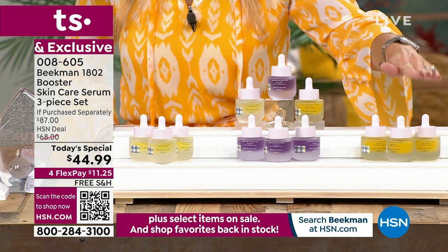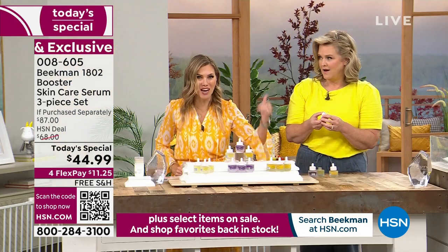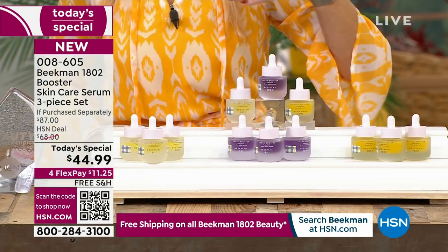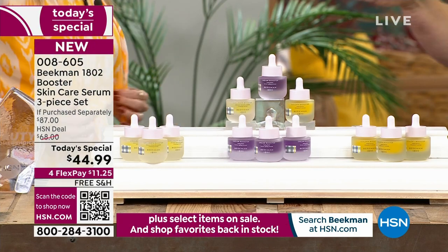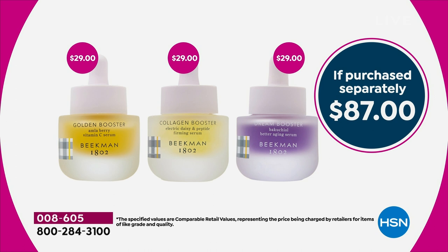The golden is now down into the hundreds in availability. You can't even get one serum for $45 elsewhere. Each bottle is $29 - that's an $87 value. We're giving you all three if you want the assorted. We actually got these little bowls to show the consistency, which is completely different. The Collagen Booster has these beautiful little golden flecks - those are the electric daisy.